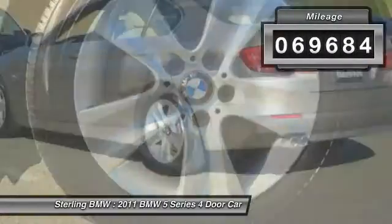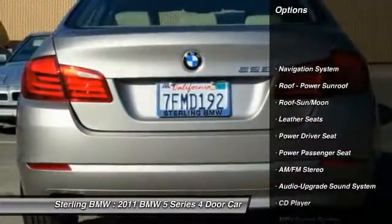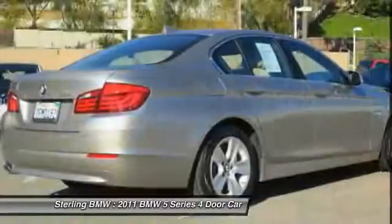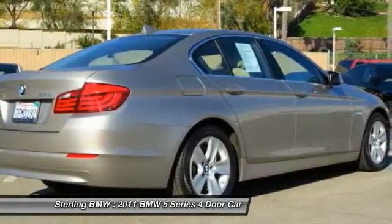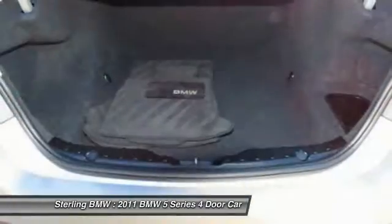Here are some of this vehicle's great options: Power Passenger Seat, Traction Control, Navigation System, Anti-Lock Braking System, Air Conditioning, Moon Roof, Bluetooth Wireless Data Link for Hands-Free Phone, Power Steering, Aluminum Wheels, and Cruise Control.